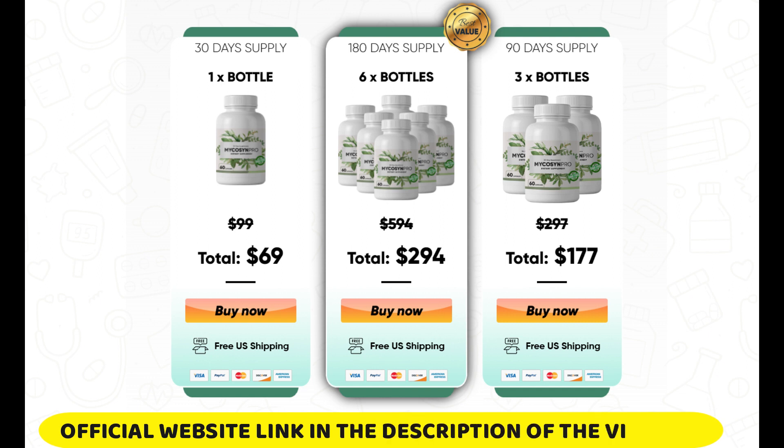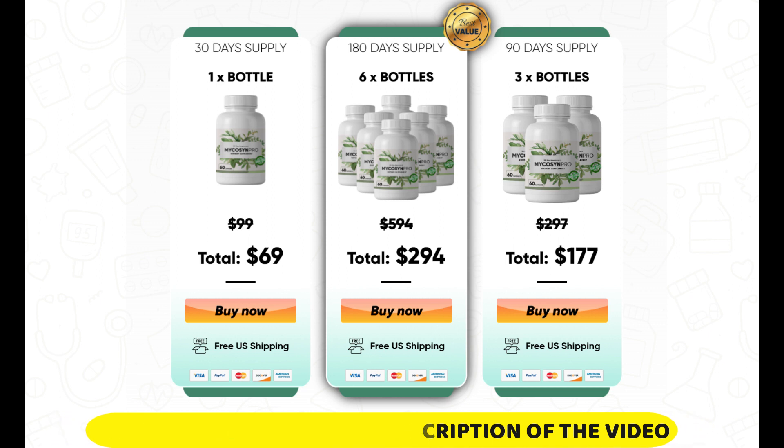So I wanted to record this review video first to tell you to be careful with the website you are going to buy Micasin Pro from, and also, if you do buy the product, do the exact treatment, take it seriously. Remember to keep in mind that your results will be very different from any other person, because your organism acts in a very unique way.